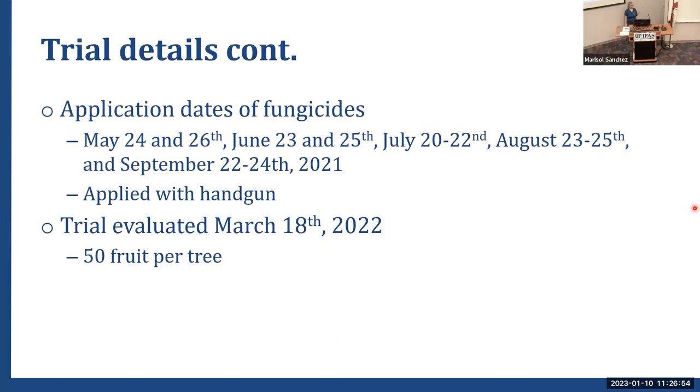Applications were made at the end of May, June, July, August, and September, applied with a handgun. We got away with that May timing because it was a very dry spring. The trial was evaluated again at 50 fruit per tree on March 18th, 2022. We had a reasonable amount of disease in the block, and we assigned treatments at random, taking initial disease levels into account during the final analysis.